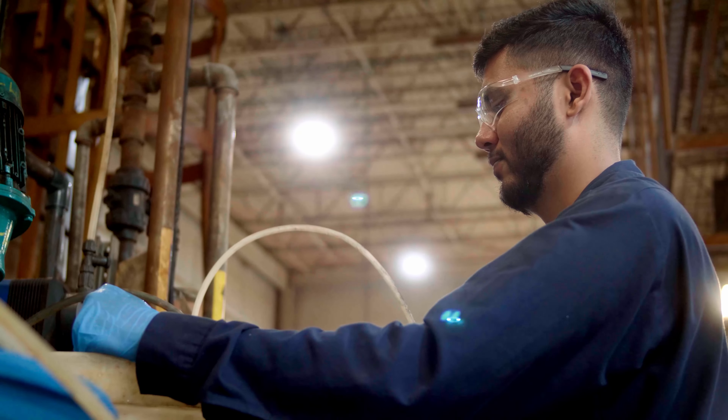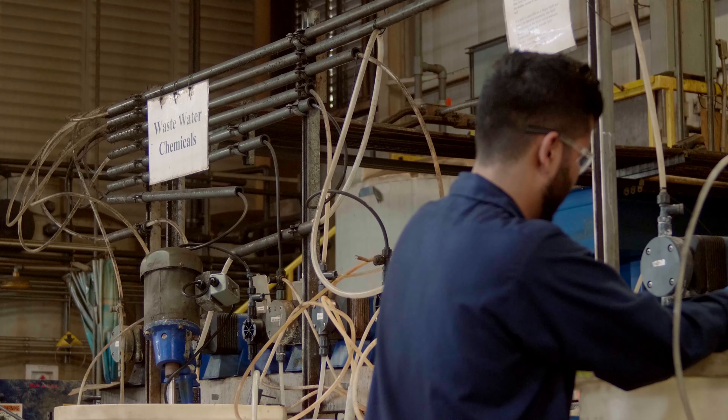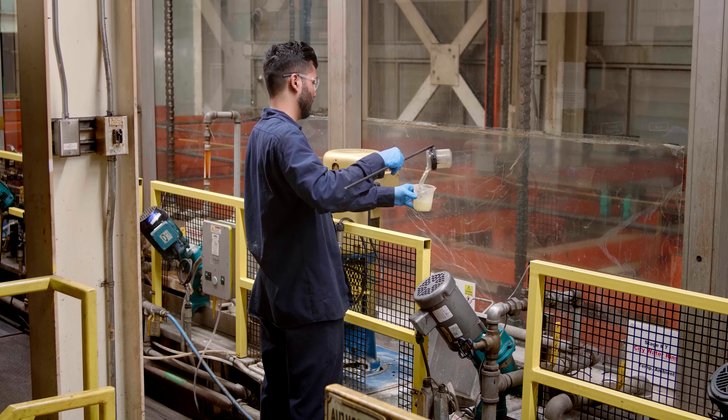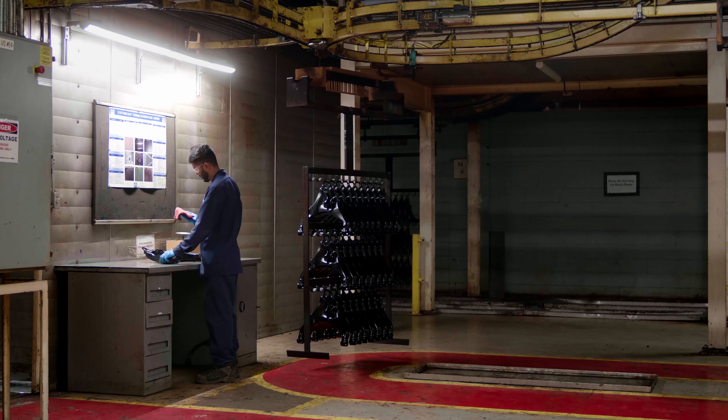As an E-coat process technician, I'm tasked with not only the chemistry side of things but the mechanical side as well. That's one of the reasons why I love working at Multimatic — every day I'm learning something new. Hi, I'm Eid Patel, an E-coat process technician at Multimatic Dynamic Suspension.